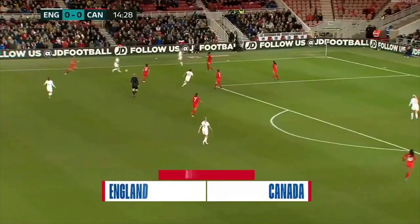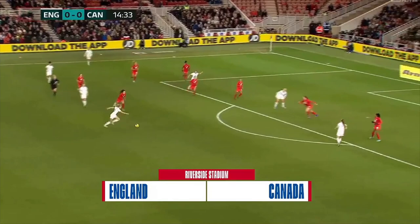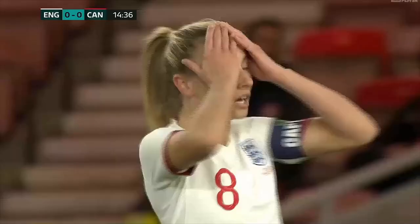Bright so far for England. Back it goes, and off it goes — Williamson! Not that far away, no reaction says it all.